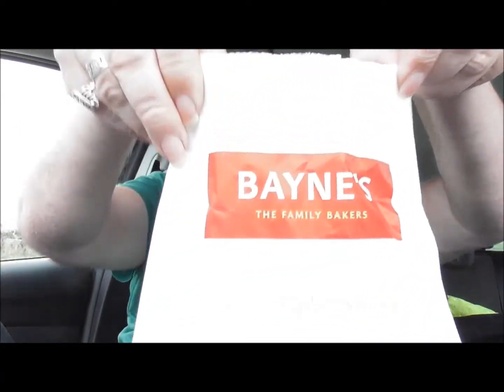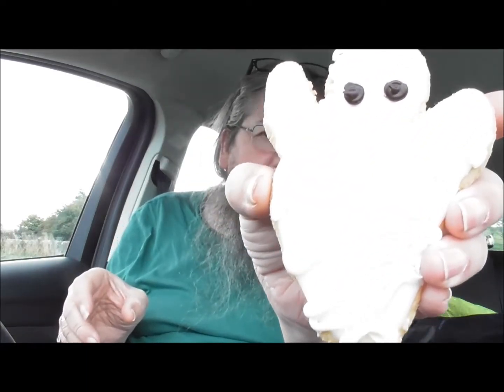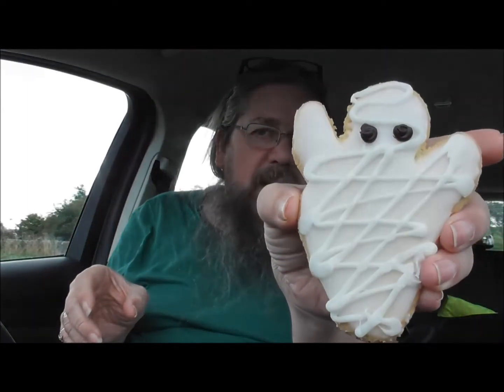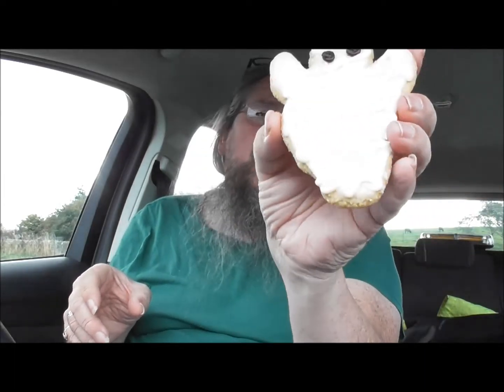So what did I decide? I got Bain's the Bakers and I got a Spooky Mummy. If I hide behind it you might see it - look, there we go. It looks quite good. It's basically like a shortcrust, shorty biscuit with a lot of icing on it and stuff like that.